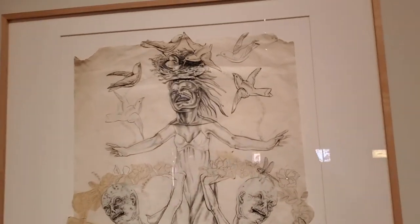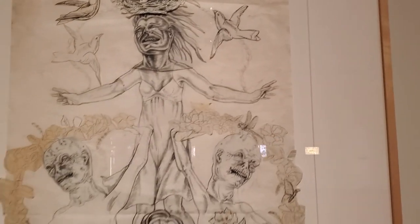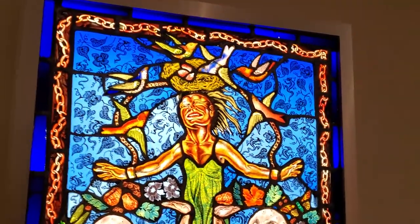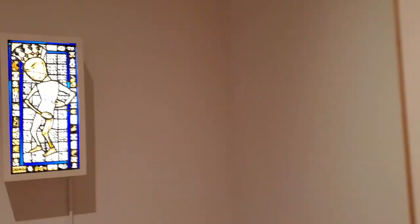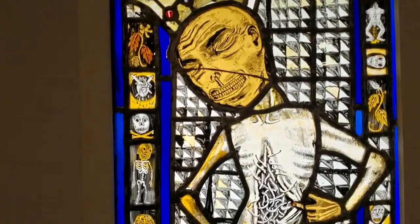This is the drawing — the preparatory drawing. So this drawing became this stained glass piece. You know, it takes a lot to impress me, but Judith has done it. She has impressed me.